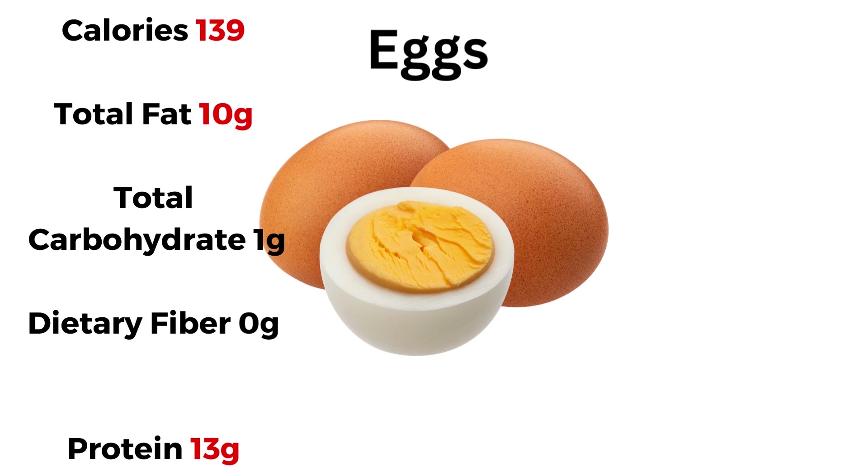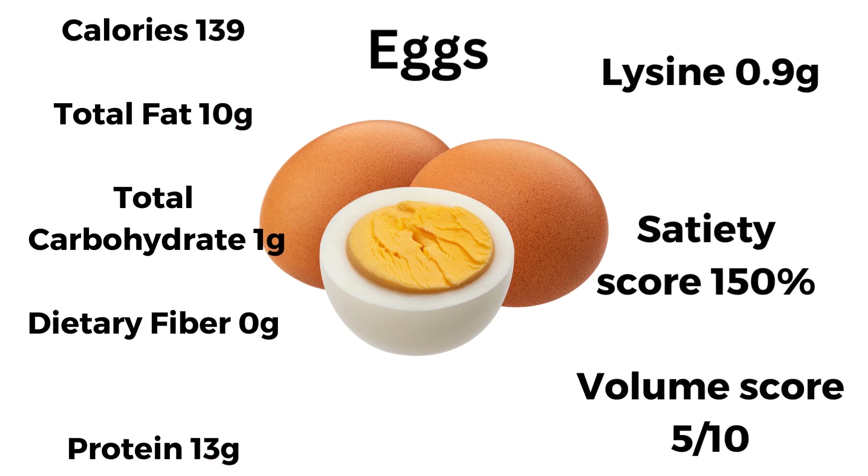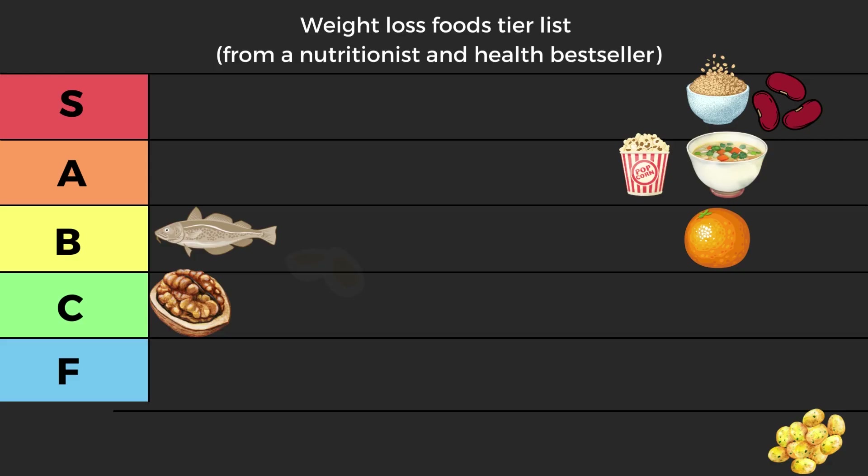Next we have eggs: 139 kilocalories, 10 of fat, 1 of carbs, and 13 of protein — fairly good. Lysine 0.9, satiety score 150, volume score 5 out of 10. But the combination of fat and protein in an animal-based protein will make you feel fuller for a bit longer, so I'm giving them a bonus for that. No fiber — not great. 13 of protein, 0.9 lysine, good satiety score 150, volume 5 out of 10, but the specific combination of proteins and fat in eggs gives an extra edge. They go into high B tier and can be tied with cod — both are number one in high B tier.